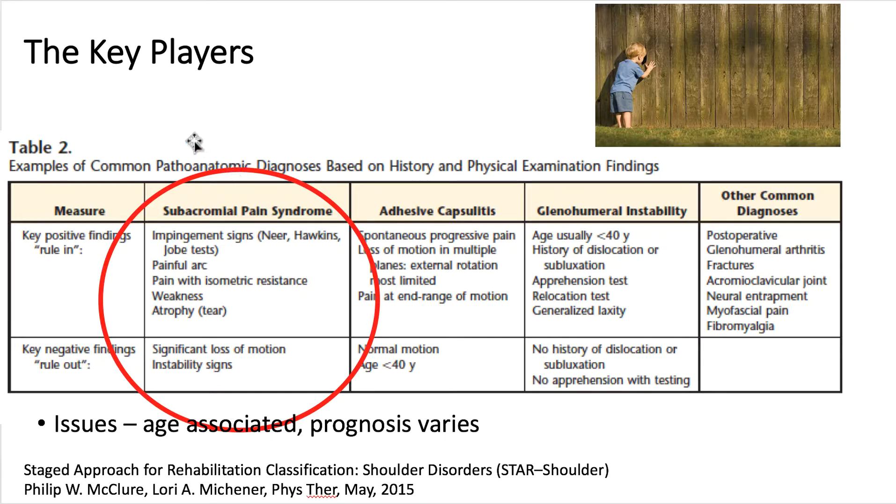Starting with the pathoanatomic diagnosis, the measures being used include key positive and key negative findings in two rows and different categories of anatomic problems in columns. For subacromial pain syndrome, the classic positive indicators include an impingement sign — Neer, Hawkins, or Jobe tests — painful arc, pain with isometric resistance, weakness, and atrophy.